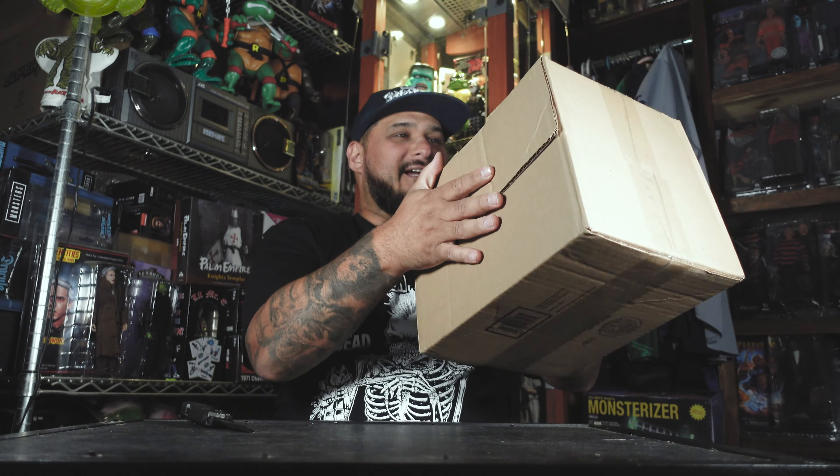I'm fairly new to the game when it comes to Chompton. I've been collecting his stuff for about a year now, maybe a little less than a year. And everything has just been on point — the quality, just the creations that he makes are fucking badass. Everything I love all in one. So I'm excited, let's crack this guy open.